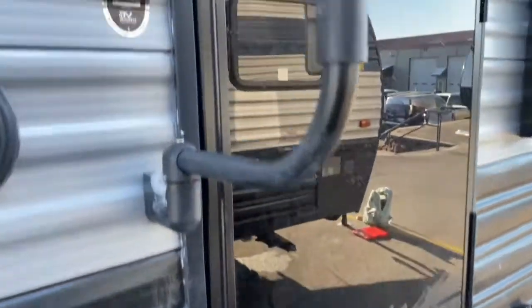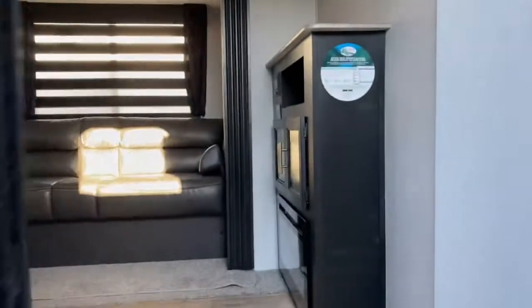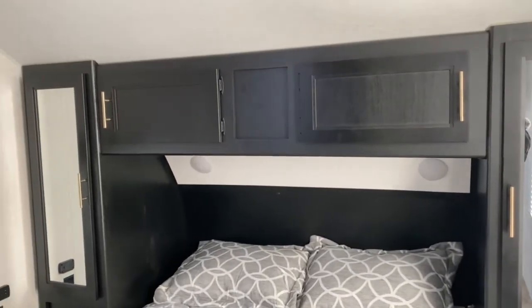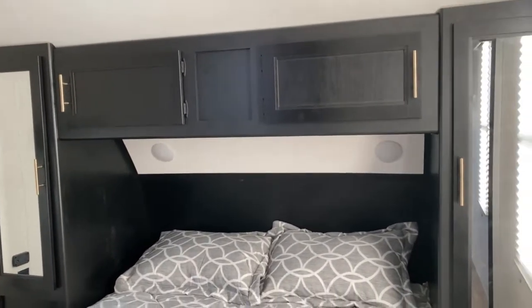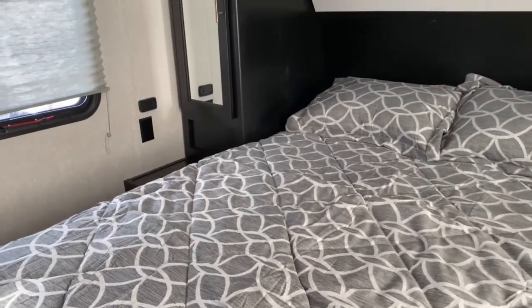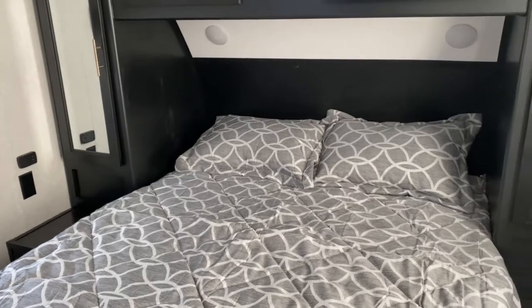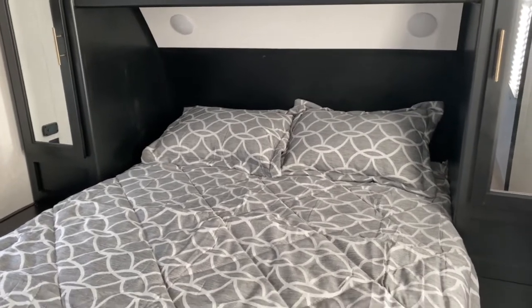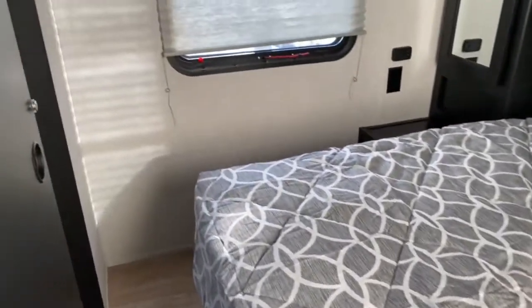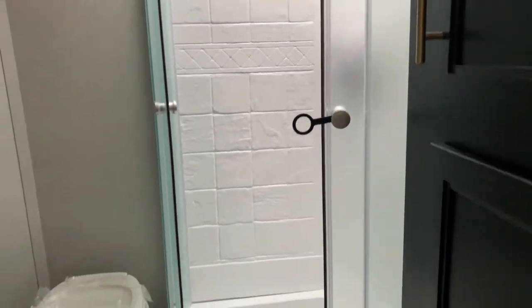Let's take a look inside. We're going to start off in the front. Right here in the front of the unit you do have your bedroom. You've got two mirrored closets on each side of the bed, along with USB ports and outlets, and a nightstand — which is great if you have a CPAP machine or need to charge your phone. You can do that right beside the bed. There is also storage underneath the bed, and it is a full walk-around bed.